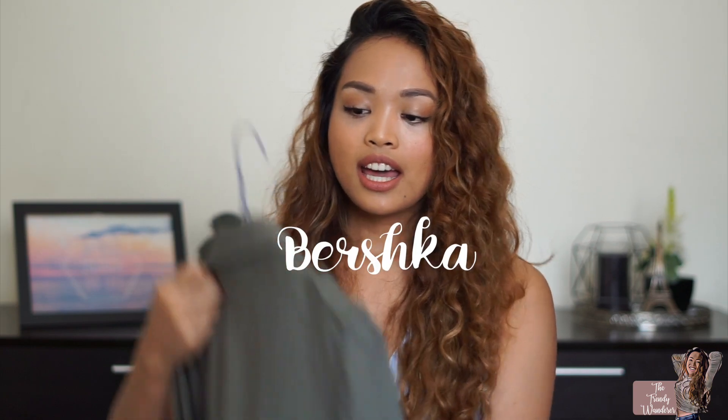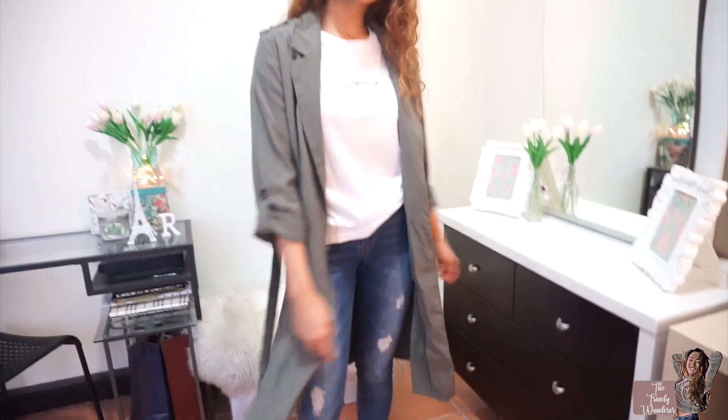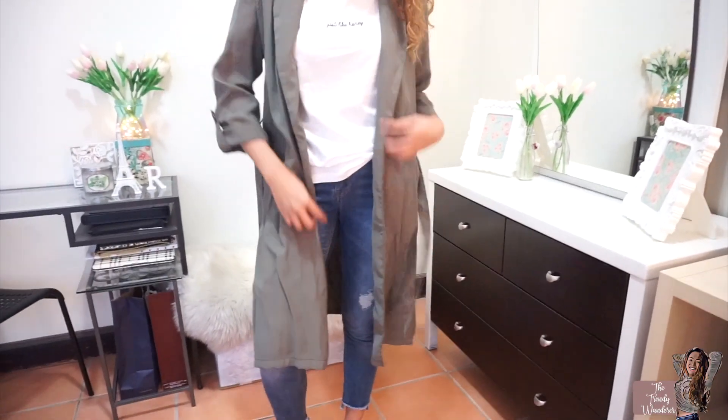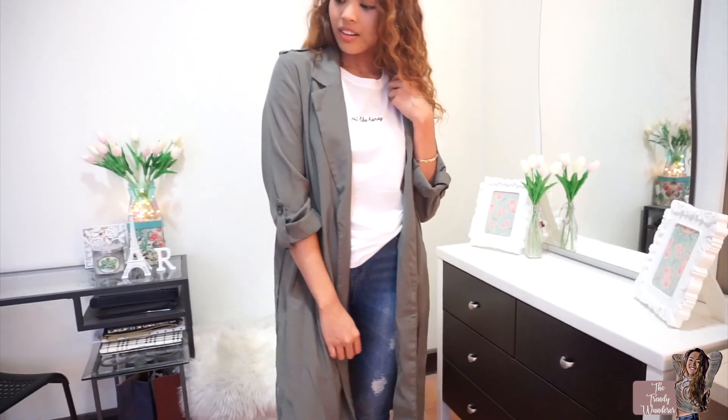I got one item from Bershka and it's this simple trench coat. It looks a bit washed out on camera but in person it's actually a camo color. It's a very lightweight trench that I can still wear during summer or spring. Of course I like it — that's why I bought it!